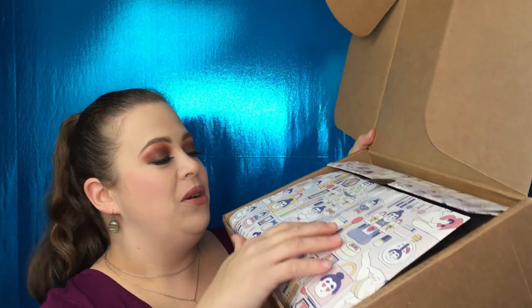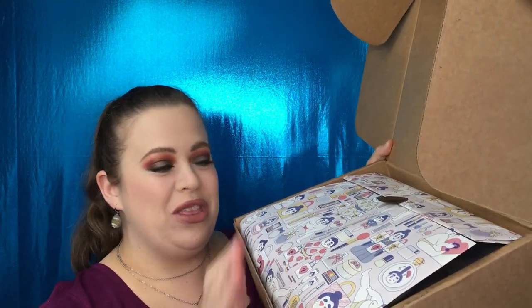The packaging is super cute — it has all the little sumo wrestlers on here with makeup. I'm gonna set this down because I do not want to drop it.